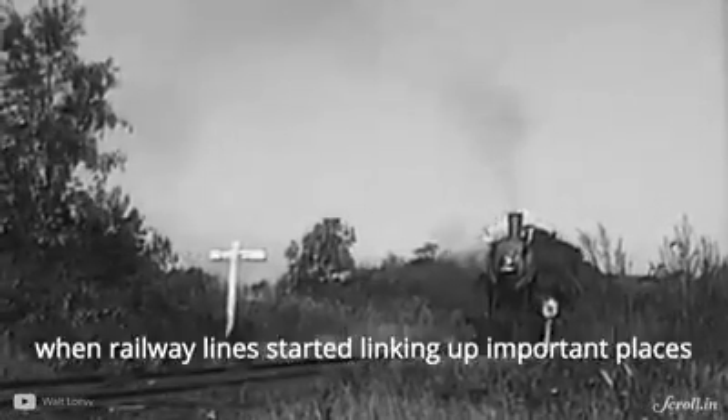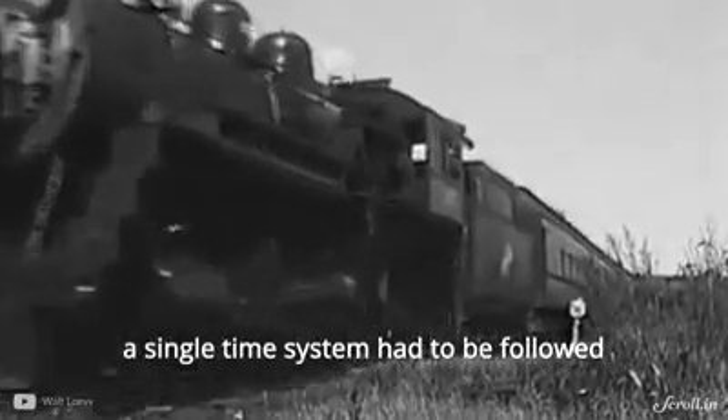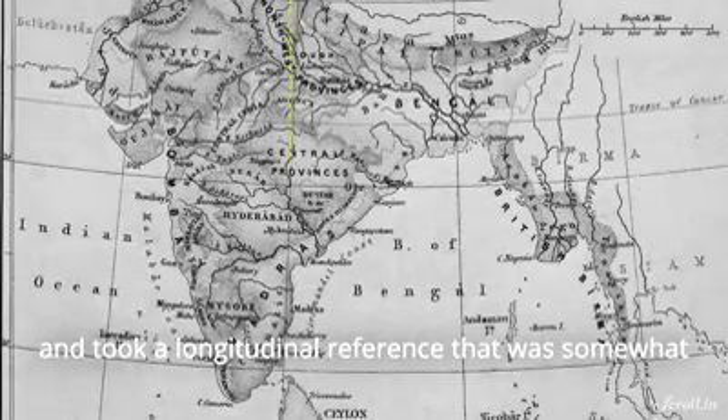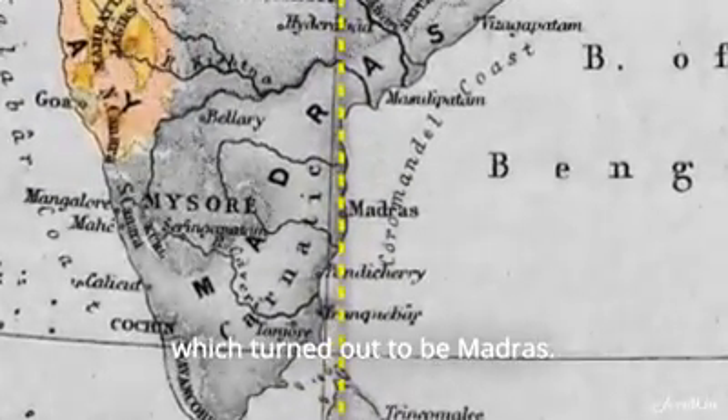But in 1904, when railway lines started linking up important places, a single time system had to be followed to avoid confusion. They called it railway time and took a longitudinal reference that was somewhat midway between Bombay and Calcutta, which turned out to be Madras.